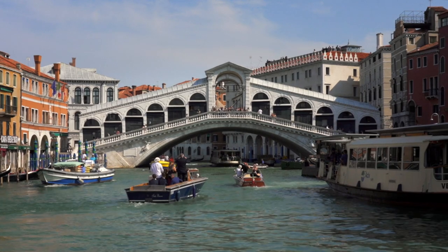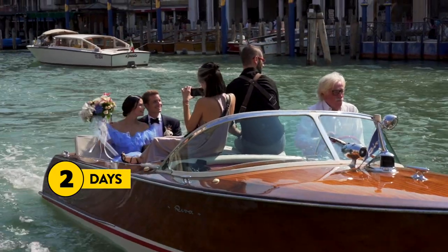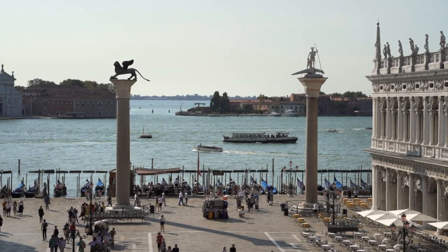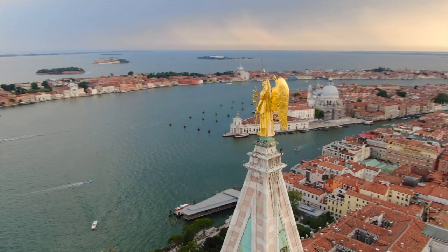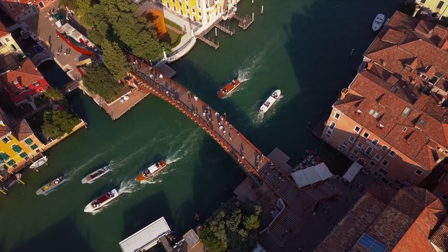Hi guys, as a tour guide I want to show you how to see the best of Venice in one or two days. In the next six minutes I'll share with you the best itinerary of Venice, Italy. A good itinerary like this one can save you a lot of time and money in Venice, as getting around can be very time-consuming and expensive.